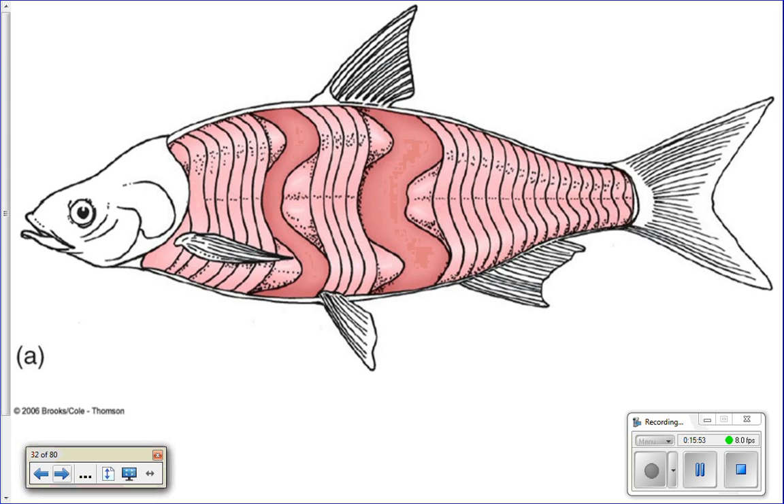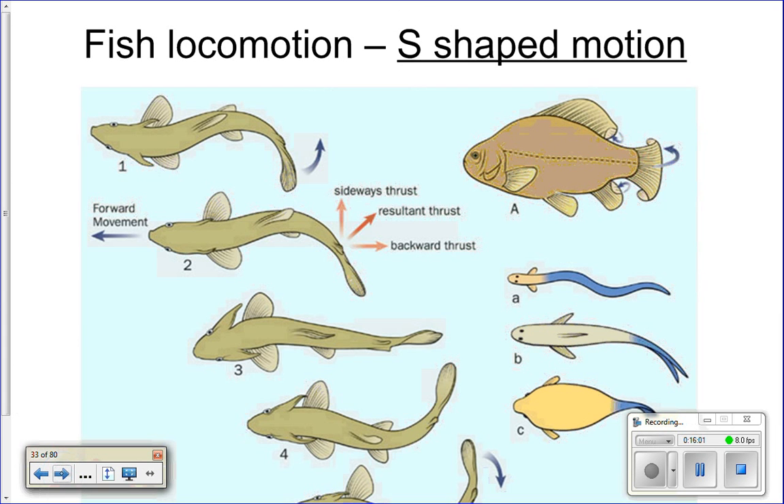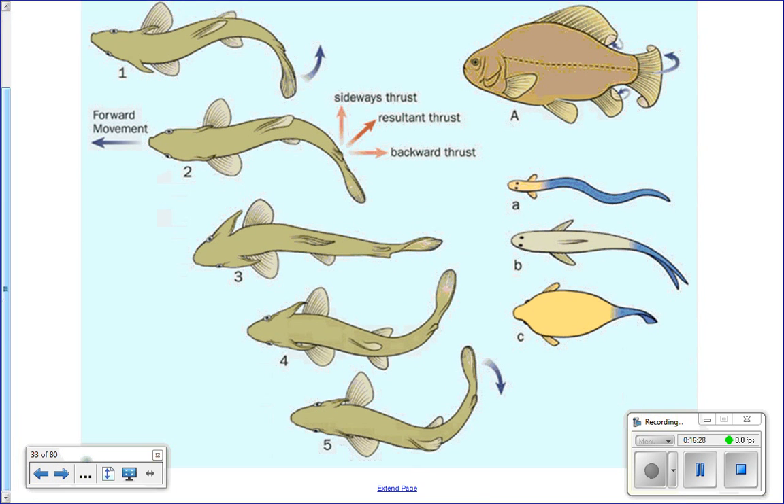Darker areas in diagrams represent waves of contraction as they move down the body. Depending on the fish's body shape, different amounts of the body will move. A long fish like an eel has a very pronounced S-shaped motion. Other fish mostly move their caudal fin and tail region. A boxy puffer fish really only moves its tail to push through the water.